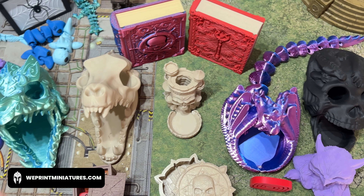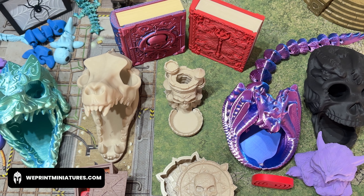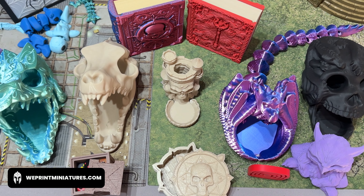Hello everyone, this is John from WePrintMiniatures.com and I am very pleased to announce that we now have a complete range of plastic accessories, all 3D printed and available for you to include in your games nights.